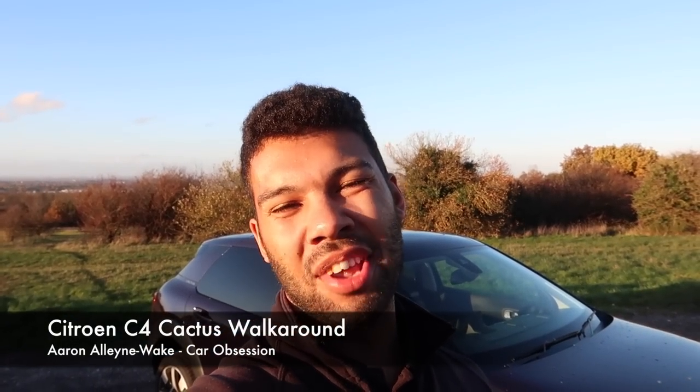Hello guys, welcome back to Car Obsession and welcome to another walk-around video. This week I'm joined by the new Citroën C4 Cactus, so as always let me show you around and give you my initial thoughts on this car.